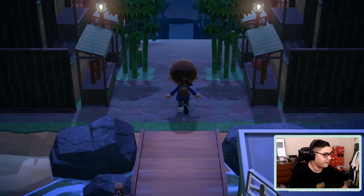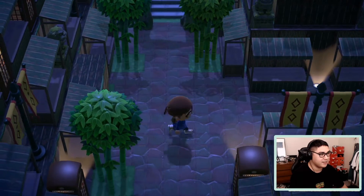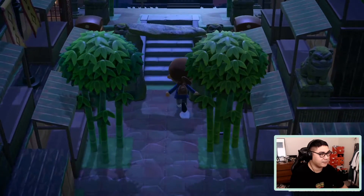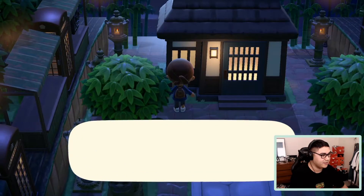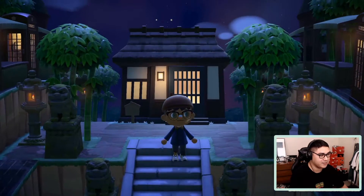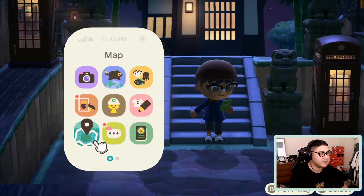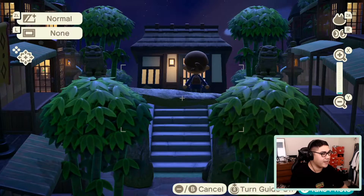Look at this map — look at how brown it is, just covered in pathing. This is going to be pretty cool to check out. Heading up now, and here is Snake's house looking really cool with the bamboo and stone lion dogs. This is major inspiration for my second island — I really like this walk-up and how the house is square with this area.